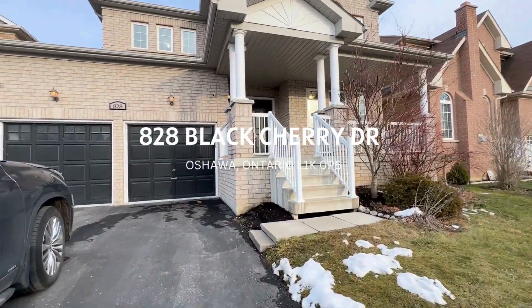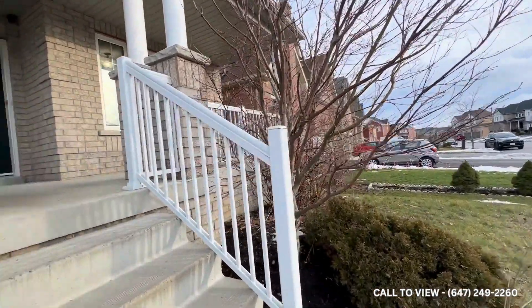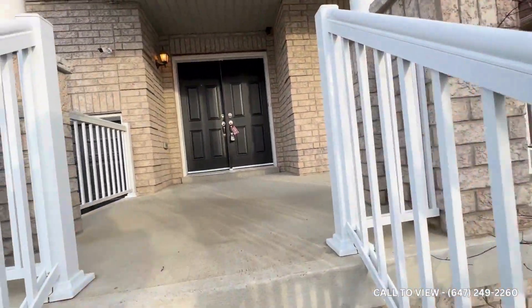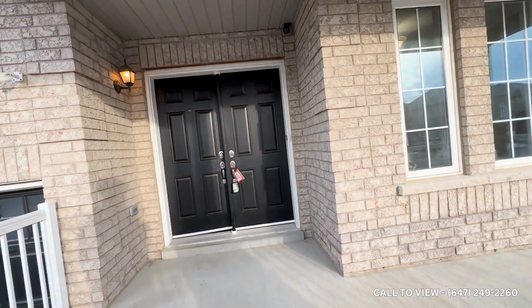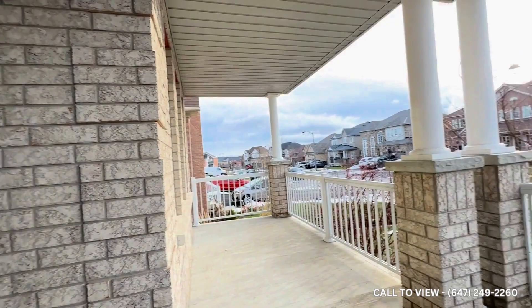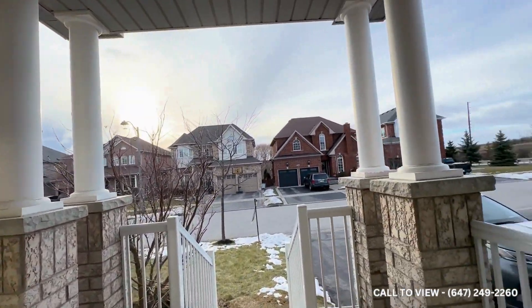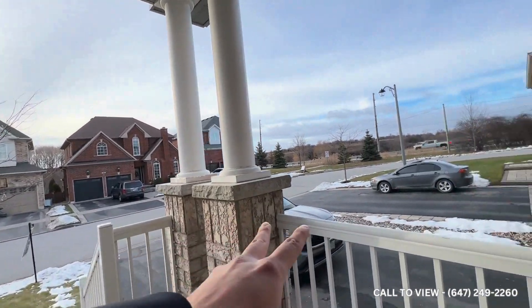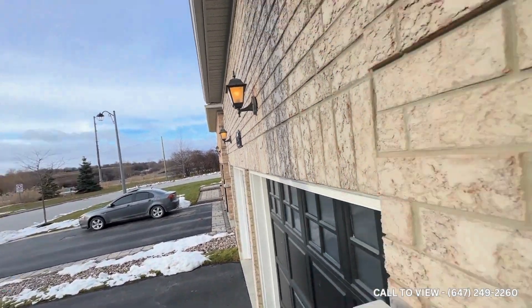Hello and welcome to 828 Black Cherry here in Oshawa, Ontario. This is a beautiful detached house with four bedrooms as well as two and a half full bathrooms. As we approach the front entrance you have a huge porch, which is great in the summer if you like to entertain. You also get two car spaces on the driveway for parking and two in the garage — you can actually fit four on the driveway if you'd like.